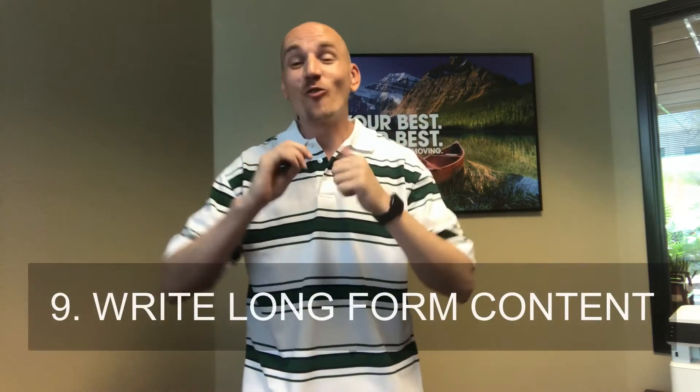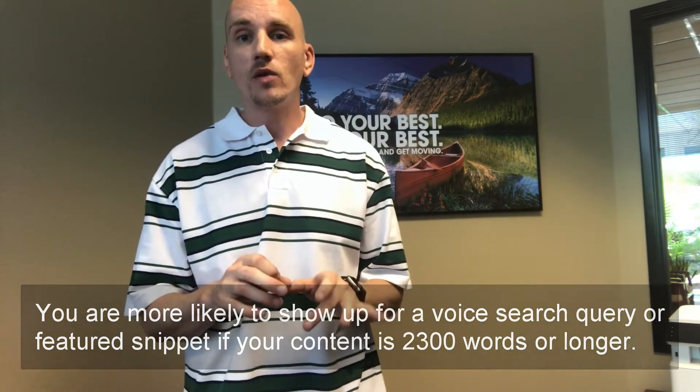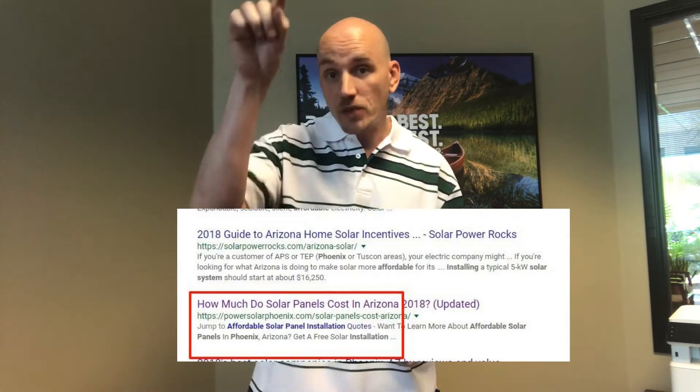Number nine: write long-form content. If you write longer content than your competition, you will dominate. To figure out how much more to add, type in the keyword you want to rank for, pull up a competitor's page, and copy their content into a Word doc. Is it 350, 500, 700, or 1,000 words? If so, make yours longer. Use better headings, create a better user experience, and add page jumps to each section — Google will reward you by putting those page jumps in your meta description. Long-form content is the way to gain an advantage every time. Use AnswerThePublic.com to find questions to answer inside that content.